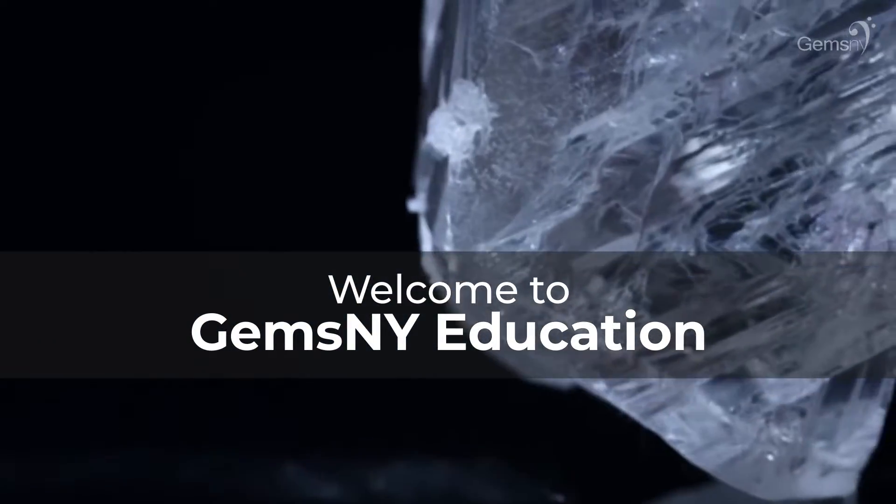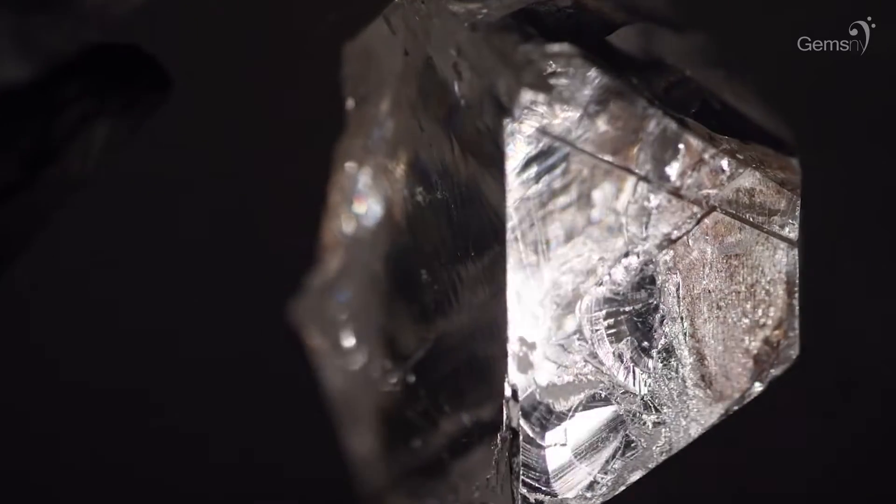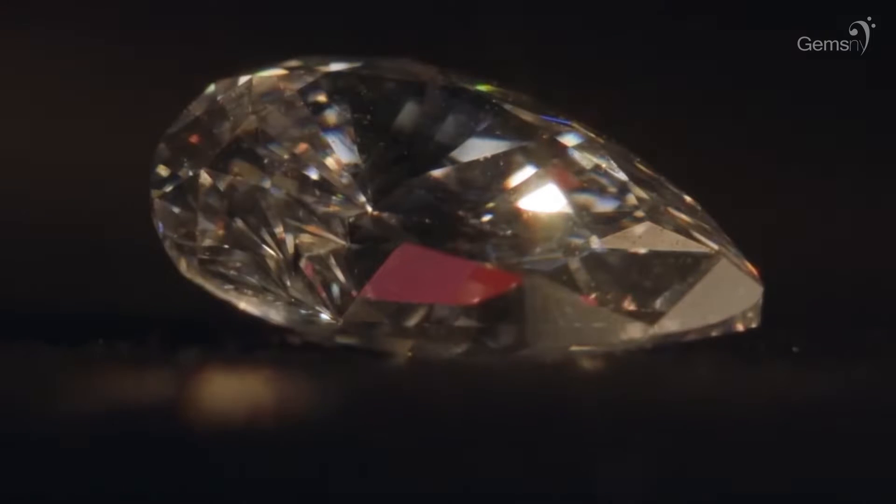Welcome to Gems and Why Education. Diamonds, known for their unmatched hardness, brilliance, and sparkle, are the most prized precious stones on earth.